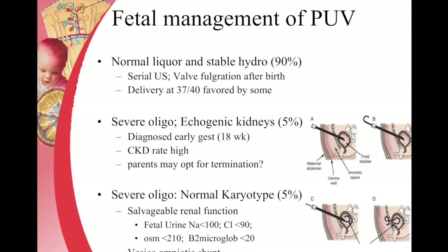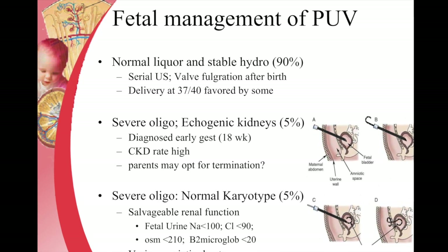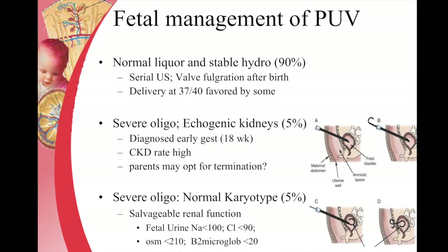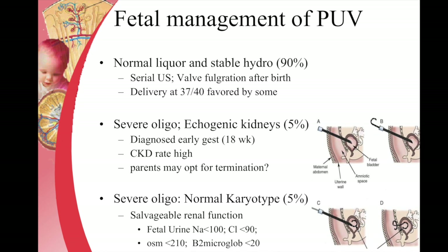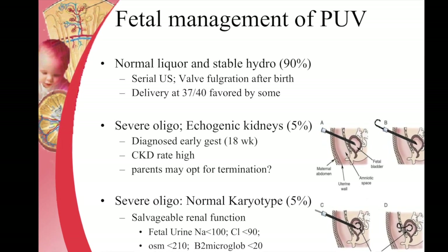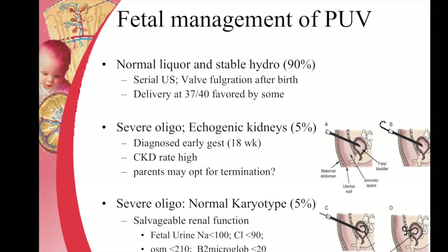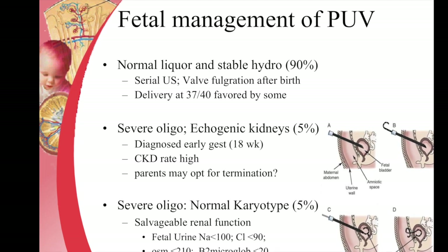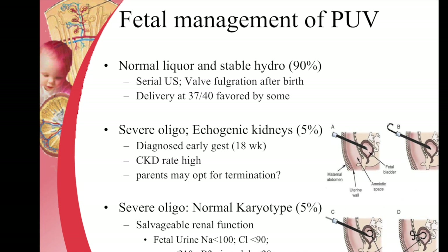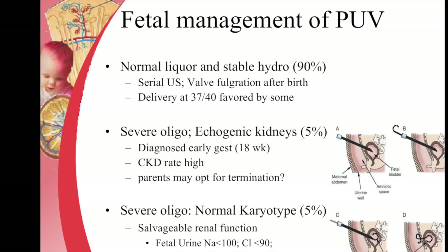Fetal counselling for posterior urethral valve is a little tricky. Most of them have normal liquor with stable hydronephrosis, so most posterior urethral valve cases just need simple ultrasound follow-up and valve fulguration after birth. Some can be delivered a little earlier than 37 weeks to avoid lung hypoplasia. Very rarely, we encounter severe oligohydramnios with echogenic kidneys, and in this group the chronic kidney disease rate is high and parents may opt for termination.